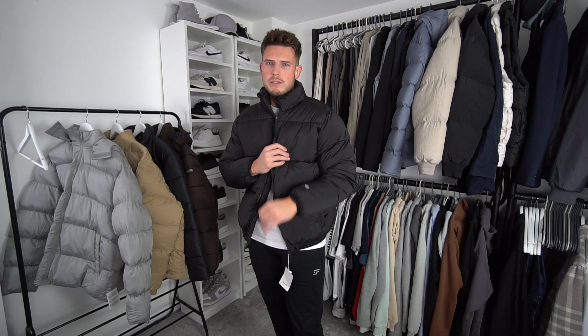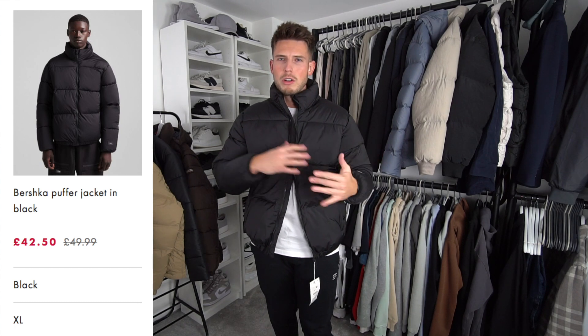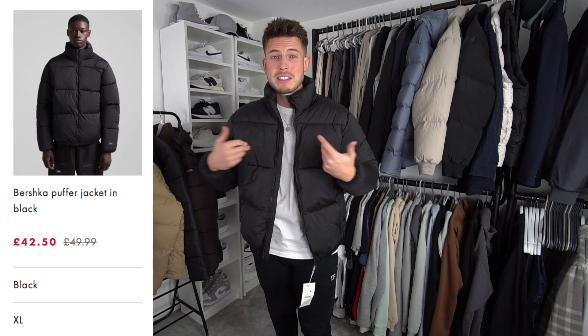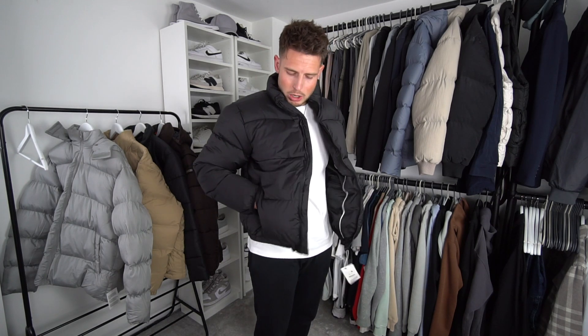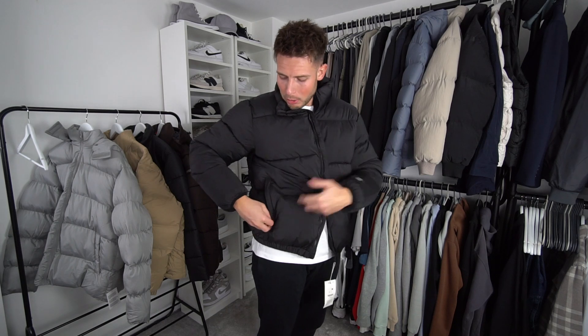For size reference, I'm six foot two, about 205 pounds, and all these jackets are in a size extra large — especially for the length in the sleeves, that's why I need the XL. First up is this jacket from Bershka — I think I got a very similar one last year. This one is the cheapest of the bunch at 42 pounds. It's a really nice jacket — it's got fleece inside the pockets, which is a very nice feature, and zip pockets, which I absolutely love.